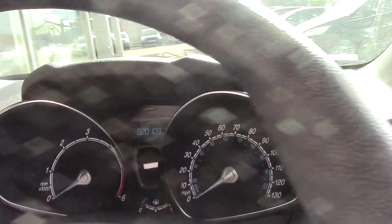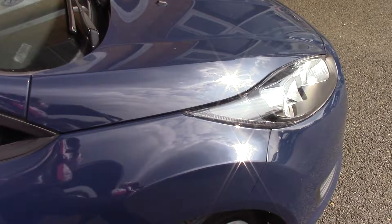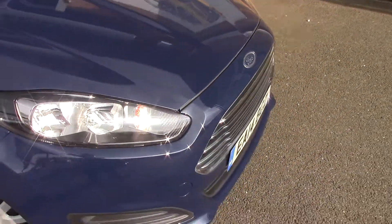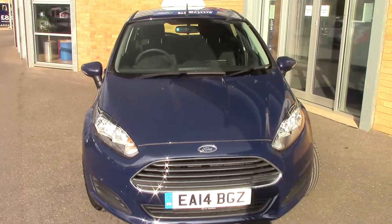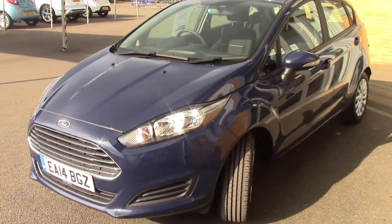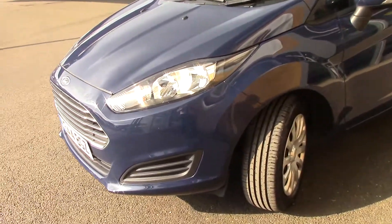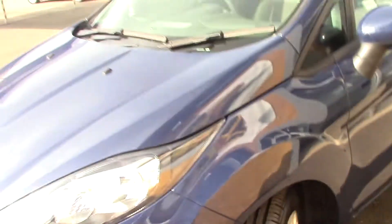So if we just jump out, I'll show you the rest of the car. As we come to the other side, as you can see by the depth of the tyres, we've got 7mm on the front and 7mm on the back.